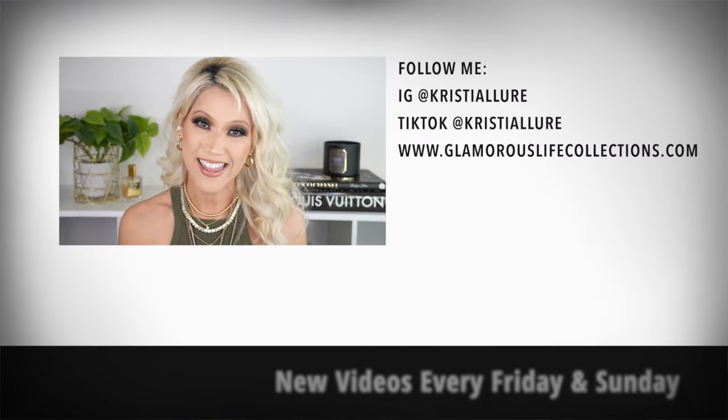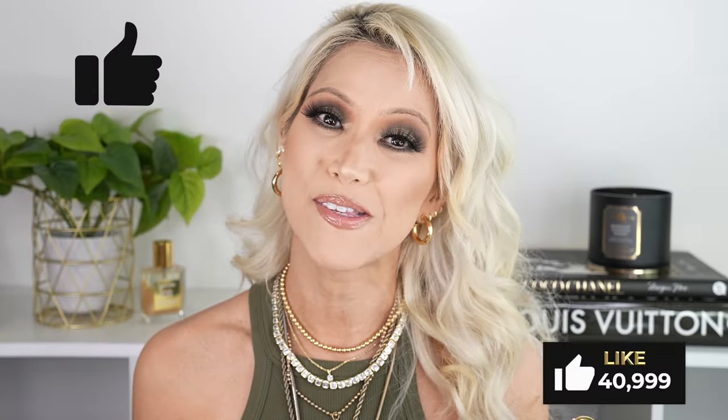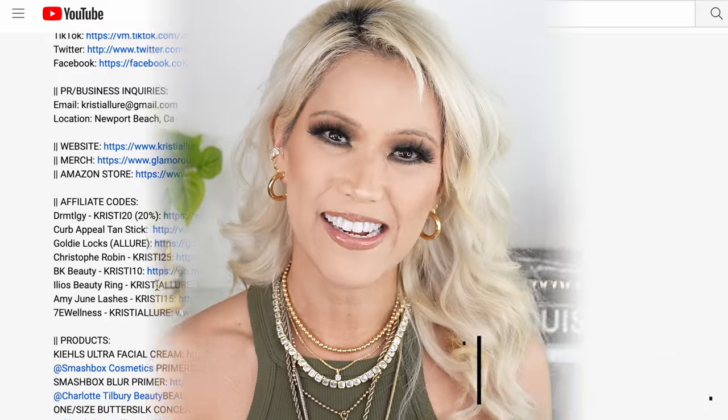I absolutely love this look — let me know in the comments if this is your kind of color story and if you're excited. I do have the new Pat McGrath holiday palette coming up and lots of new fun stuff on Sunday, so make sure your notification bell is on. If you're new here, please hit that subscribe button. Give this video a huge thumbs up, comment below, follow me at Christy Allure, and check out my merch at glamorouslifecollections.com. All affiliate links are in the description box below — hit that arrow dropdown to see everything on my face. See you on the next video, love you guys, bye!